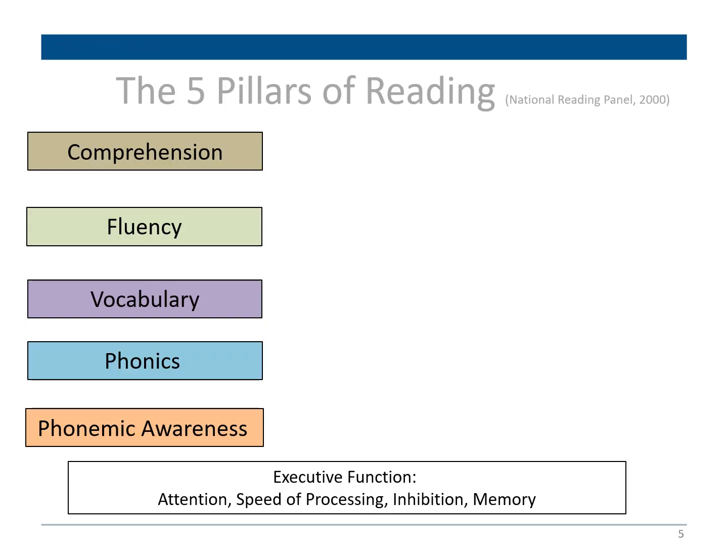According to the National Reading Panel of 2000, there are five pillars of reading. The first is phonemic awareness — the building block of the smallest units of sound, which is the ability to hear, identify, and manipulate individual sounds in spoken words. For example, if your child is able to hear b, a, t and know that the word is bat, then they have a strong phonemic awareness skill.